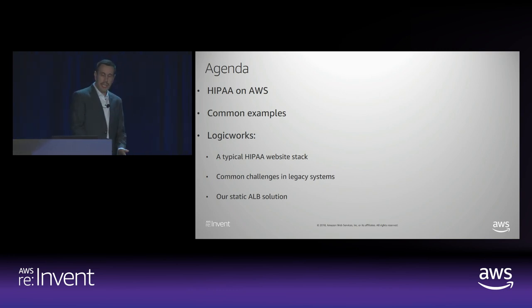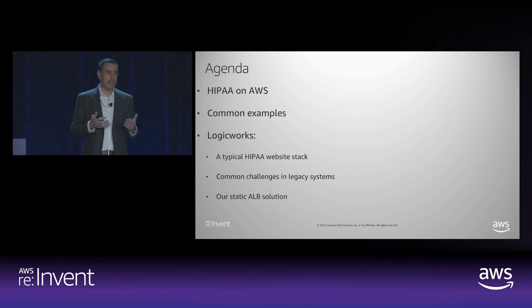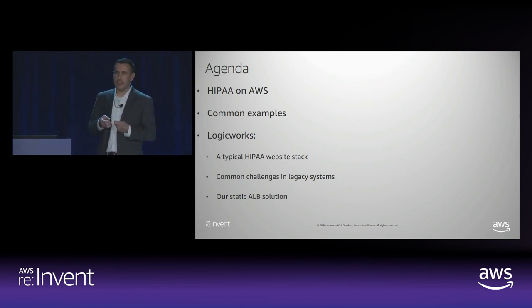What we'd like to go over today is just a few things. I'm going to talk about the way we think about HIPAA on AWS and what our shared responsibilities are. Mithin is going to review a few common examples of how to deal with very common architectures of the things that we see most often. And then Phil will address some of the common but vexing networking issues that they see with a bunch of their customers.